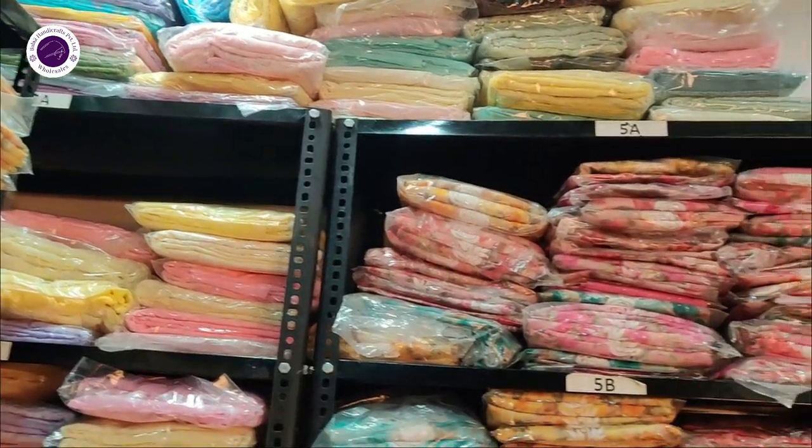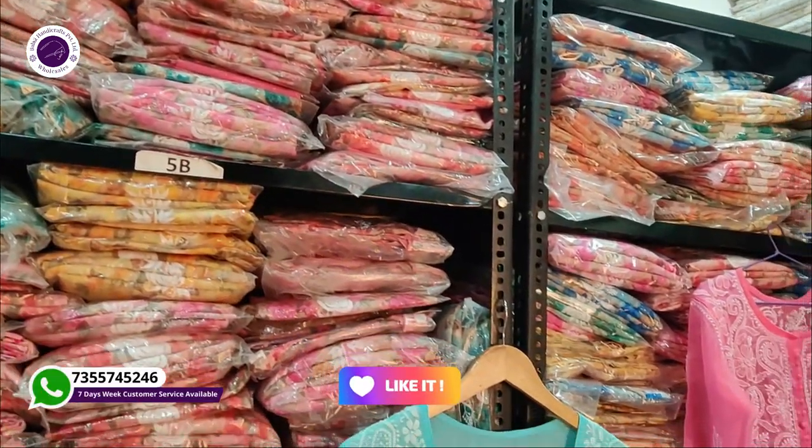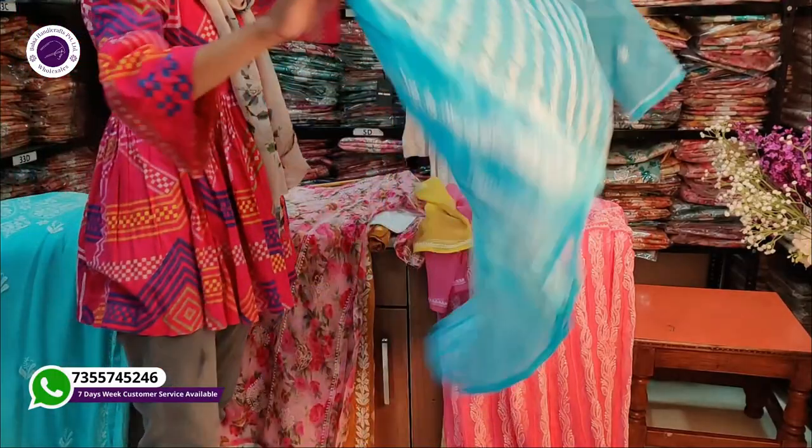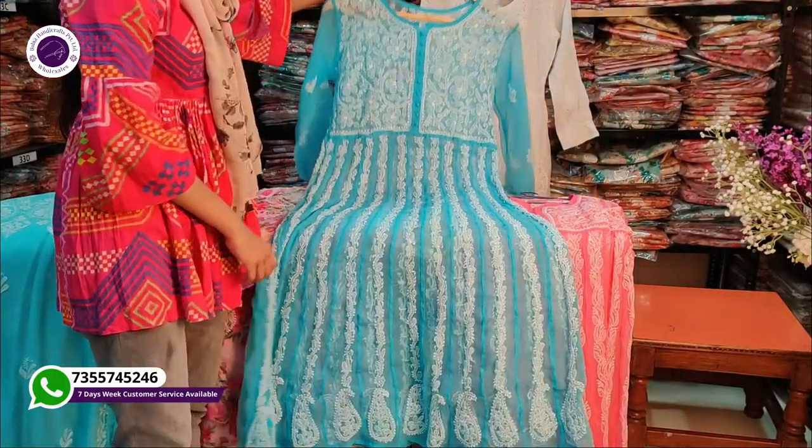Welcome back to my channel. Today we are going to bring you into our stock area, and show you a beautiful collection.